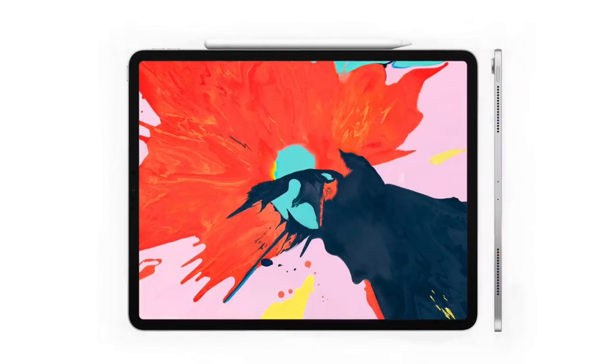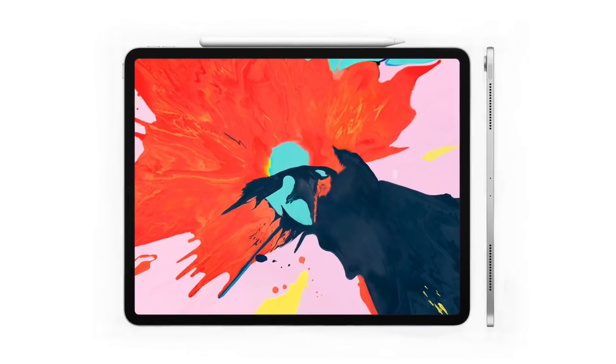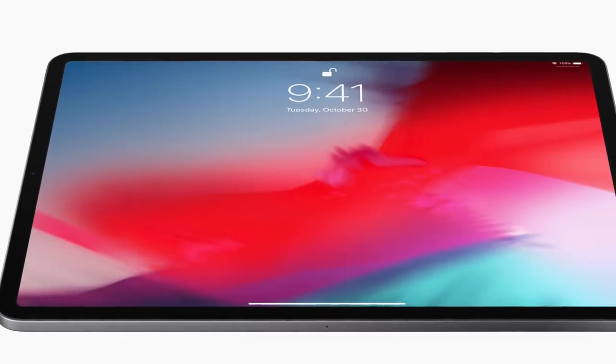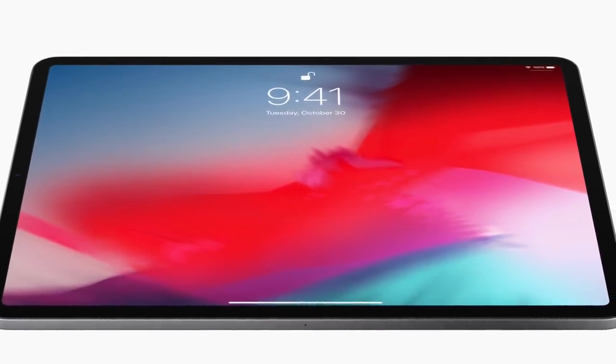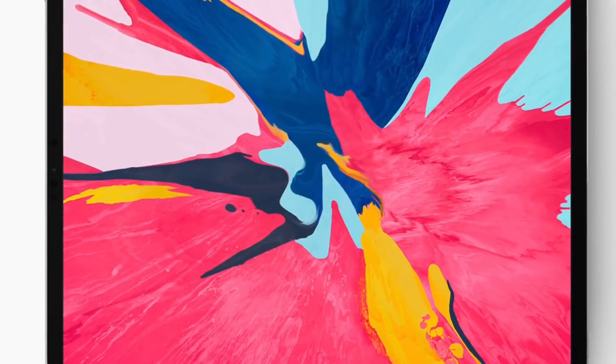Apple have just released their third generation iPad Pro, announced on the 30th of October 2018. There are quite a few new changes to the iPad Pro format, and I'm going to discuss whether it's worth upgrading, or if you haven't yet invested in an iPad Pro, whether now is the correct time for you.